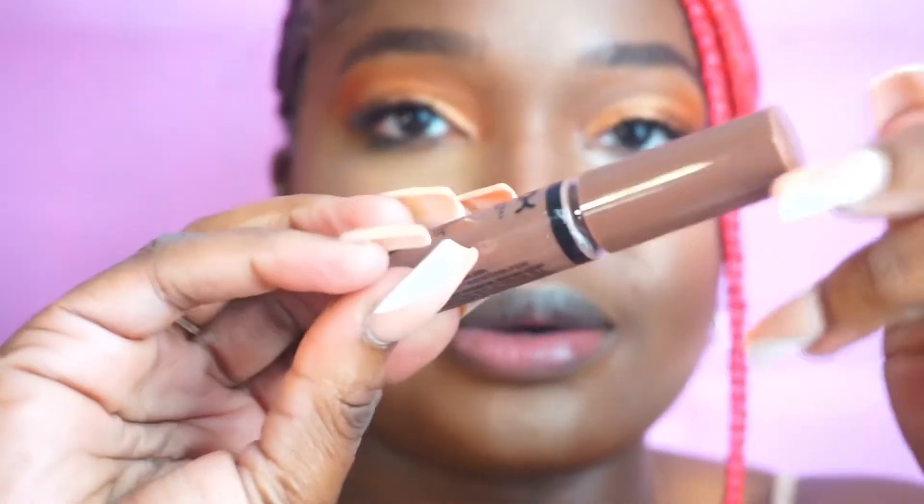I did buy some of the new NYX Butter Glosses — the brown ones. This is Butterscotch, that's the one I'm going to use today, though I might mix them. This is Cinnamon Roll — I like it, it's more smoky. This is more just a straight brown. I have Praline, which is more of a reddish brown, so I like Butterscotch more because it's a brown brown. And this is just all I did to my hair — listened down, put a button, and then pulled this little piece down to give it a little extra something.